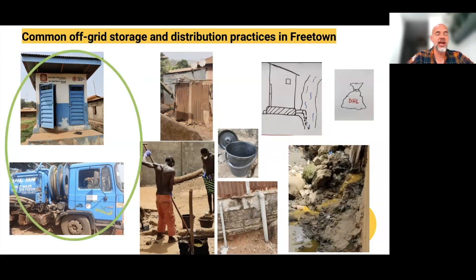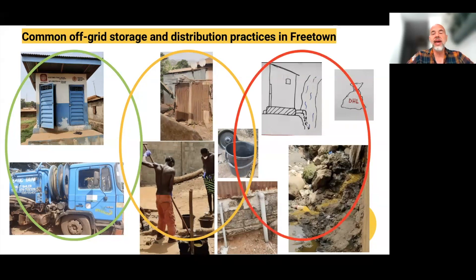Obviously, the first type — a sealed pit with a vacuum truck — is the official and good practice. The second type, where there's some storage and some means to empty it, is tolerated but frowned upon. And finally, direct distribution, often into waterways, is considered the improper form of dealing with waste.